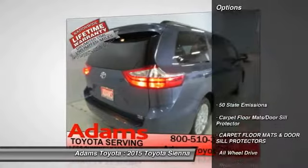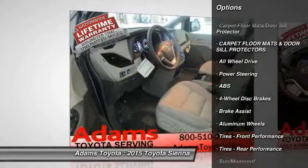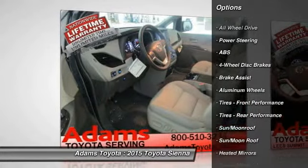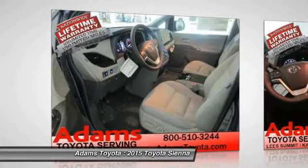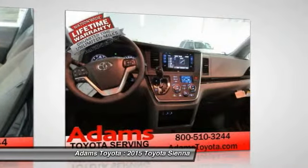Here are some of this vehicle's great options: keyless entry, power passenger seat, steering wheel audio controls, power liftgate, all-wheel drive, anti-lock braking system, backup camera, traction control, stability control, and moonroof.